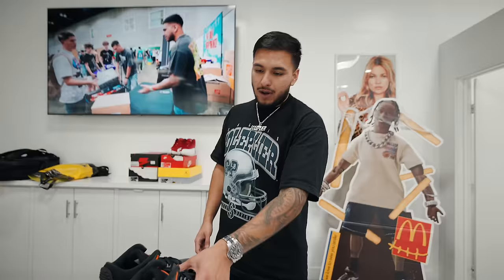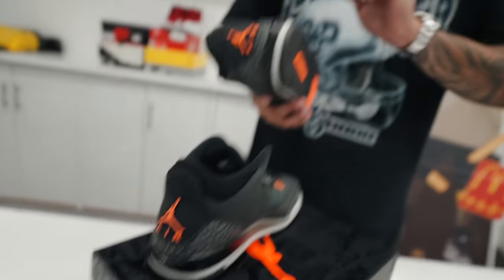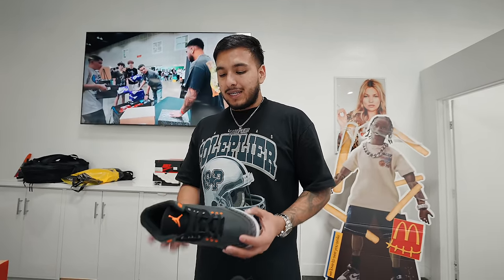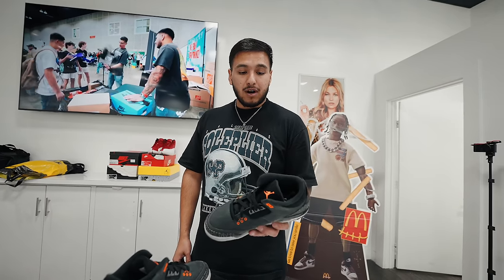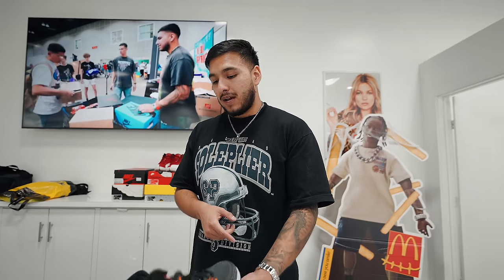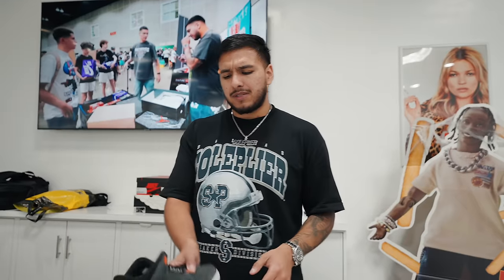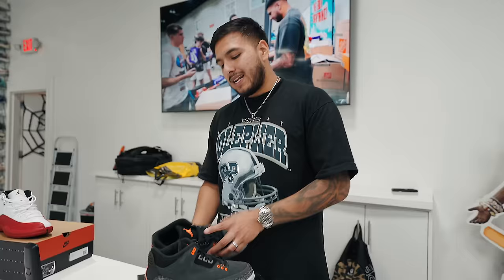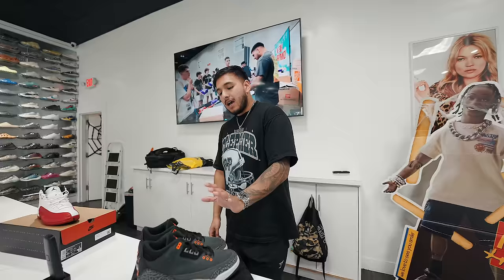Also got in the Fear 3s early — November release. I'm a big fan of the Fear Pack: the 3s, 4s, and 5s. These are sick just in time for Halloween, though I don't know why Jordan didn't drop them before Halloween. They should have done it this month. But these are fire regardless — one of the better 3s they've done recently, along with the Palominos and J Balvins. This is a sleeper. I'd recommend copping at retail if you can.